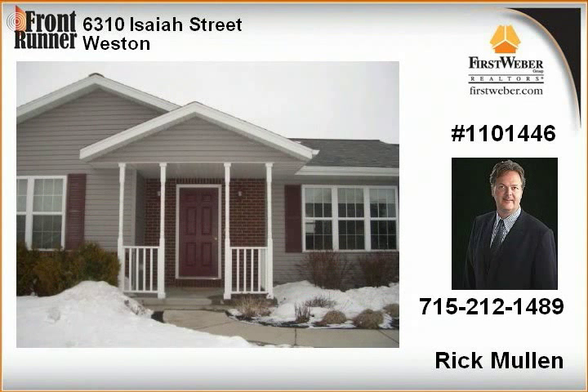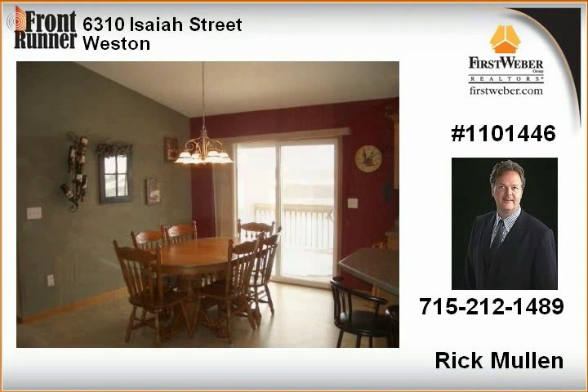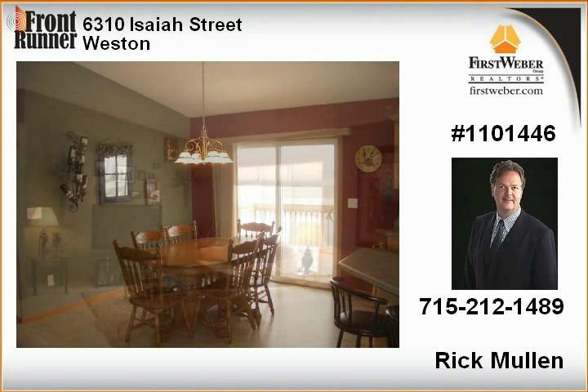Open-concept living with vaulted ceilings and generous master suite, which easily accommodates a king-size bed. The kitchen and dining area are spacious and feature raised panel cabinetry with crown molding, a snack bar, and a Chef's Island.